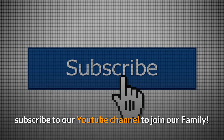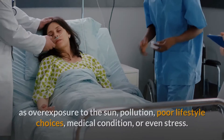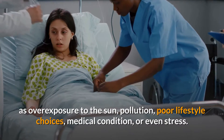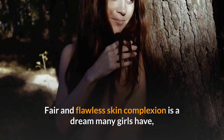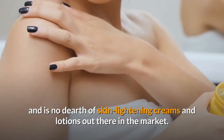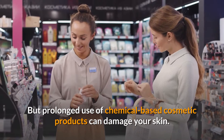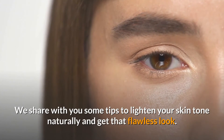Dark, dull, and pigmented skin can be caused by a lot of factors such as overexposure to the sun, pollution, poor lifestyle choices, medical conditions, or even stress. Fair and flawless skin complexion is a dream many girls have, and there is no dearth of skin lightening creams and lotions out there in the market. But prolonged use of chemical-based cosmetic products can damage your skin.